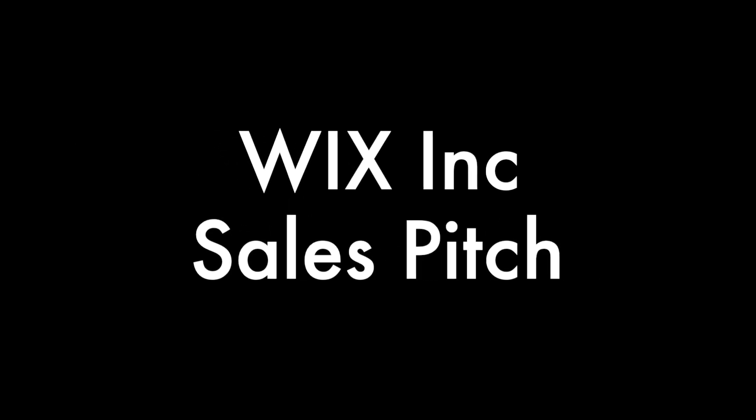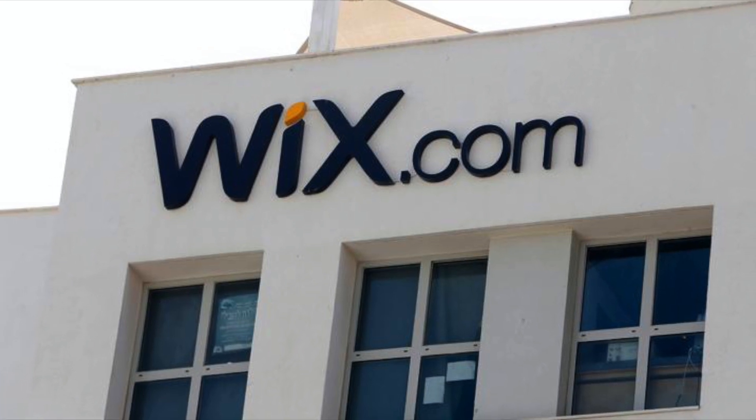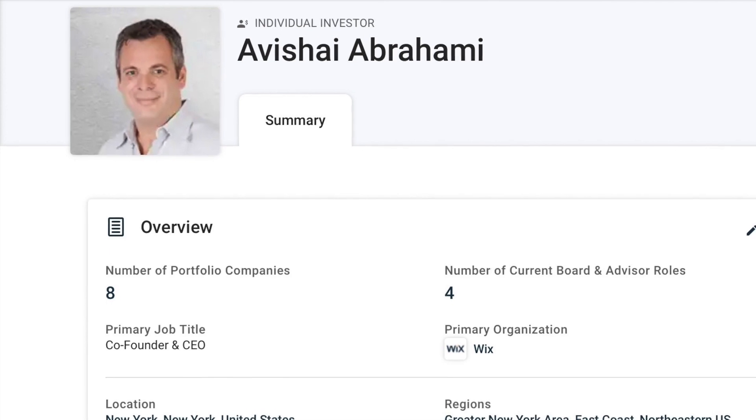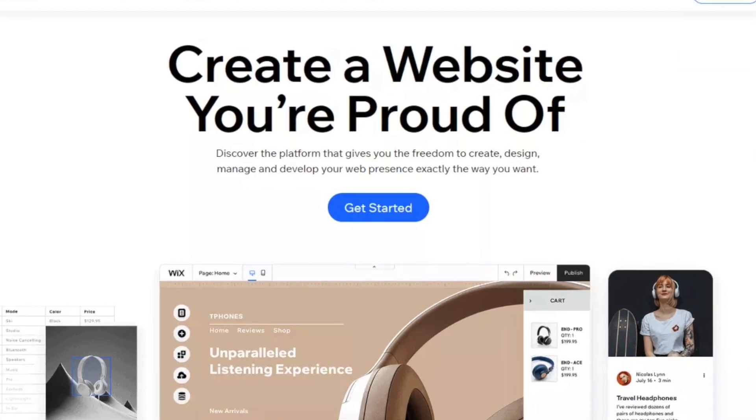Wex is a free, user-friendly website building platform. Our intuitive technology and built-in features give our users the freedom to design professional websites with ease that look amazing on any device.